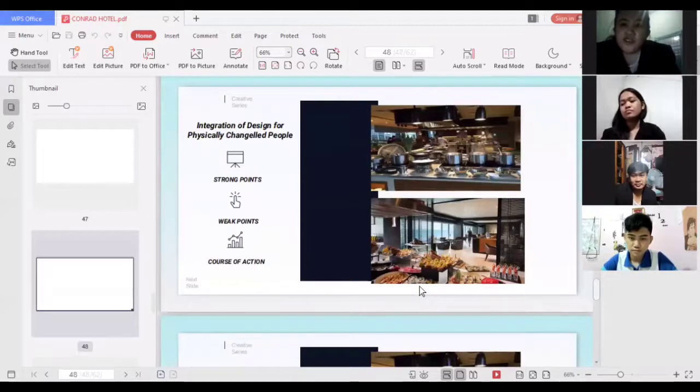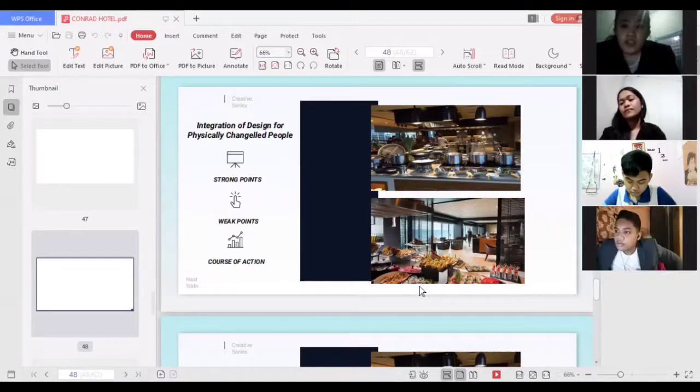For the integration of design for physically challenged people, a strong point is that in the buffet area, food is not too far from the dining area, making it accessible for physically challenged guests. A weak point is that when physically challenged guests join regular guests in picking food at the buffet area, it can become crowded and could cause physical harm. The course of action is to let physically challenged guests get their food first, for their safety and the safety of all guests.